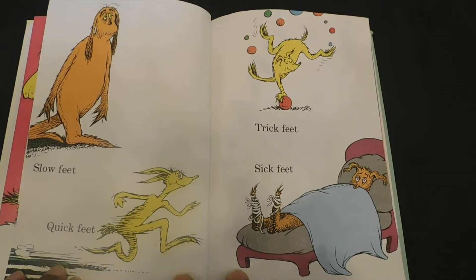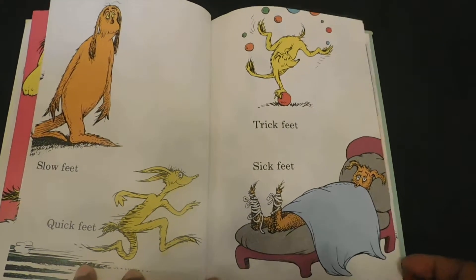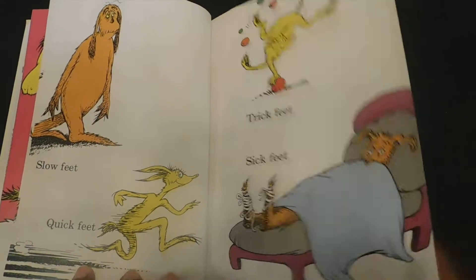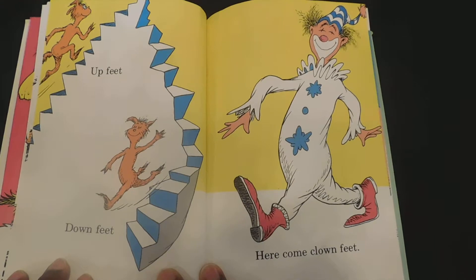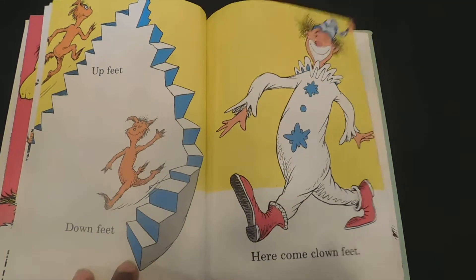Slow feet, quick feet. Trick feet, sick feet. Up feet, down feet. Up feet, down feet. Here come clown feet.